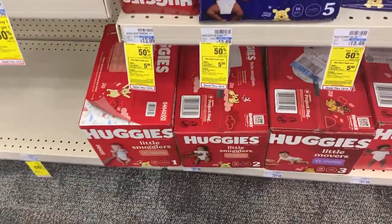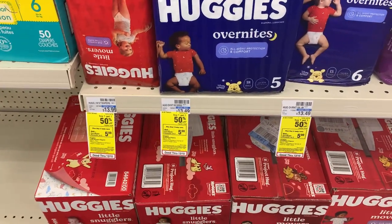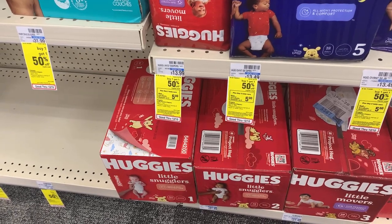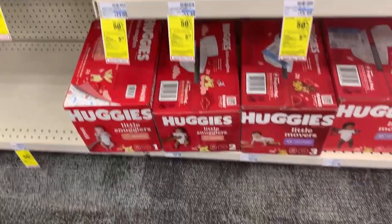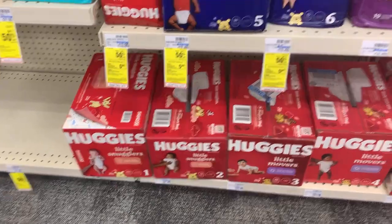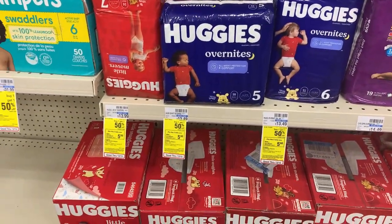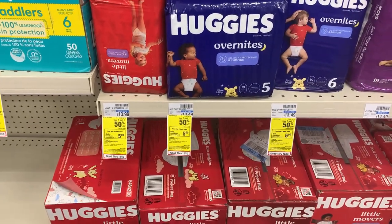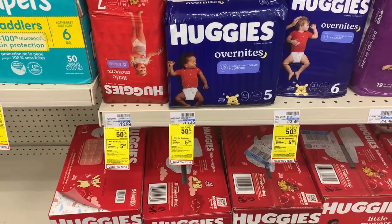So I'm going to grab the Huggies Little Movers and the Huggies Overnight. These are thirteen forty-nine, buy one get one fifty percent off, so two of these will total around twenty dollars and twenty-three cents. We're going to use a three-dollar digital coupon, and then I'll submit my receipt to Coupons.com and get three dollars back for the Overnights, leaving us to pay seventeen dollars and twenty-three cents at the register. I'm also going to check another app because I could get an additional three dollars back.